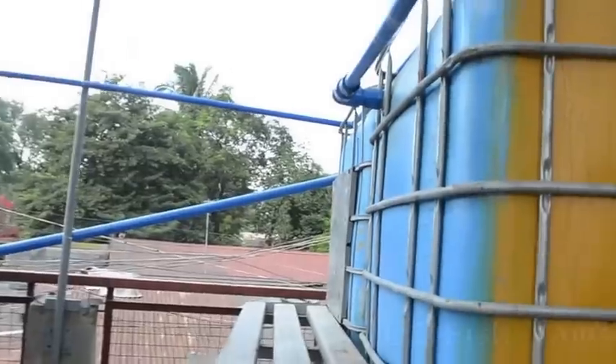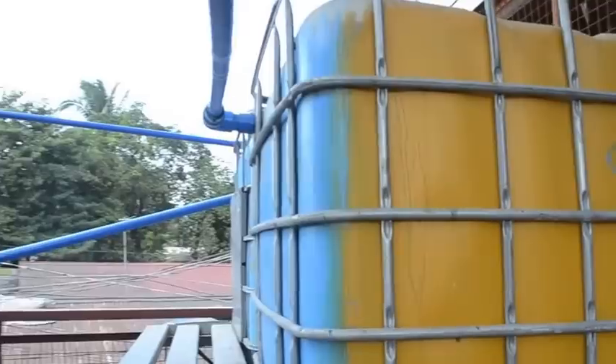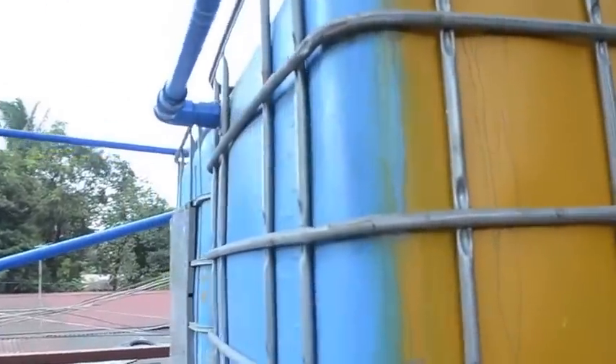Over to my left you can see these are the IBC fish tanks that Roy and the kids painted. We have the red tilapia — check them out, they're greeting us, they're all jumping.